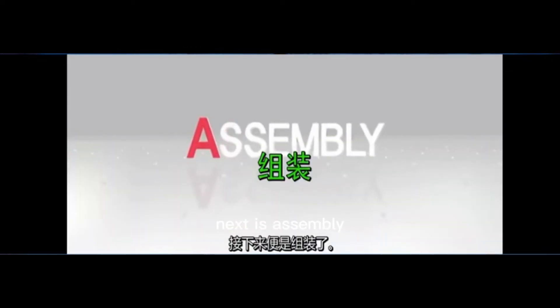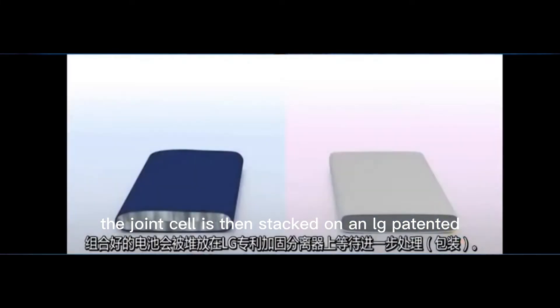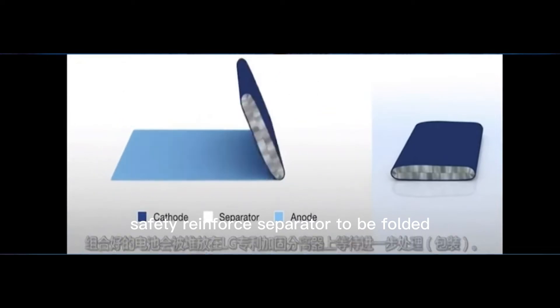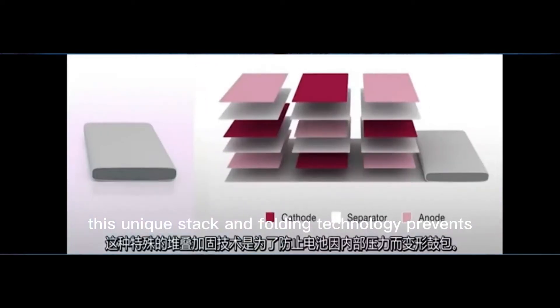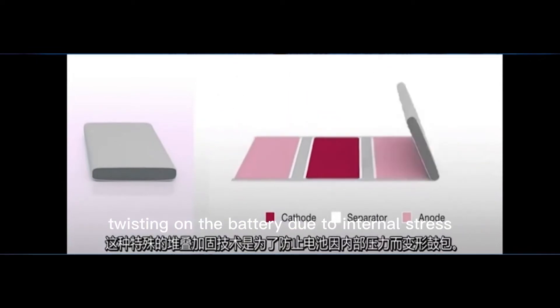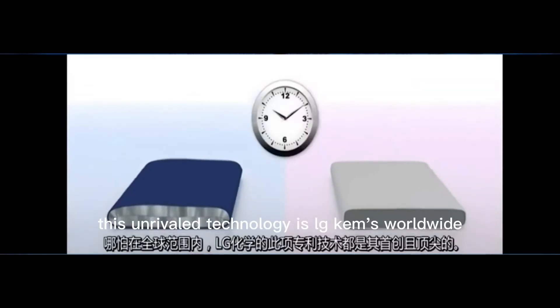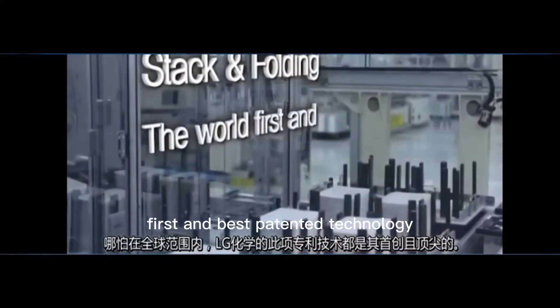Next is assembly. A separator and electrode are joined together. The joined cell is then stacked on an LG patented safety reinforced separator to be folded. This unique stack and folding technology prevents twisting of the battery due to internal stress. This unrivaled technology is LG Chem's worldwide first and best patented technology.